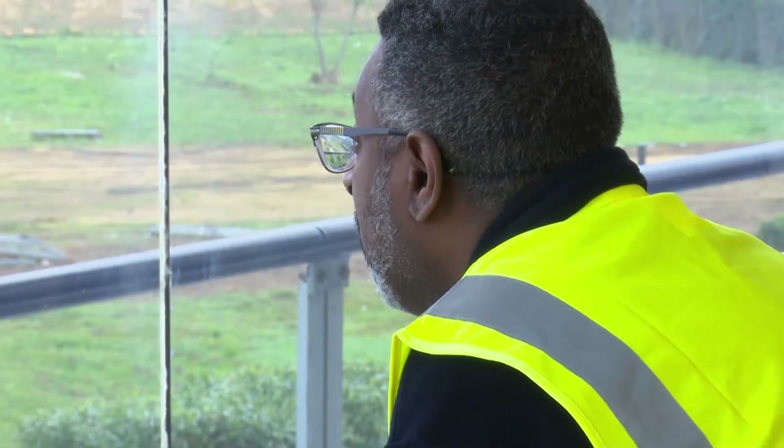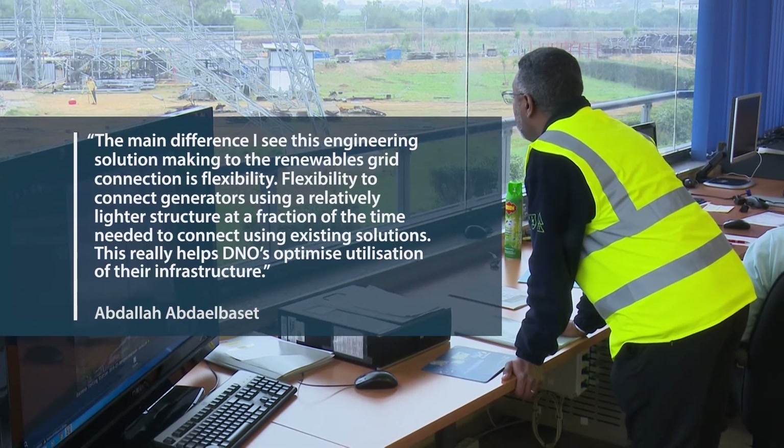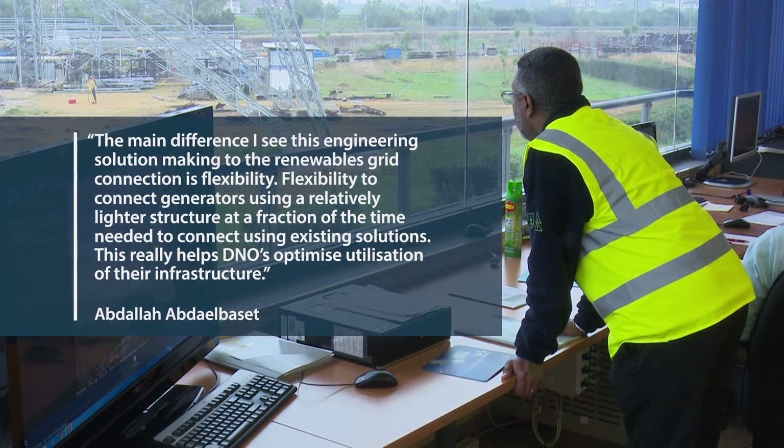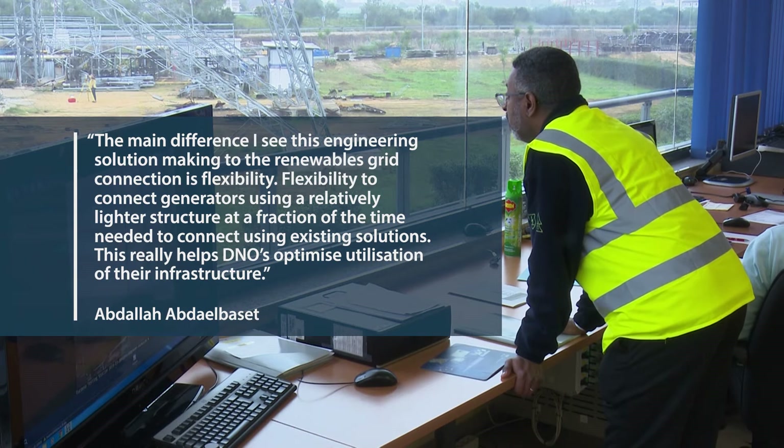A member of the SSEN asset management team who witnessed the testing commented: "The main difference I see this engineering solution making to the renewables grid connection is flexibility. For example, flexibility to connect generators using a relatively lighter structure at a fraction of the time needed to connect using existing solutions. This really helps DNOs optimise the utilisation of their infrastructure."